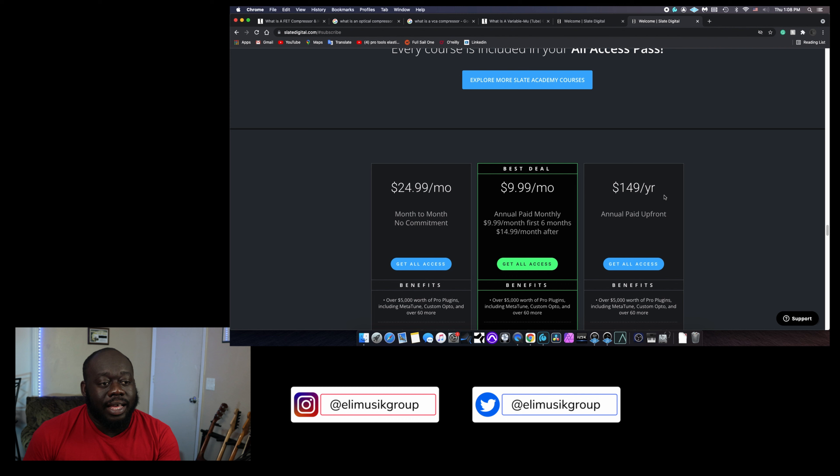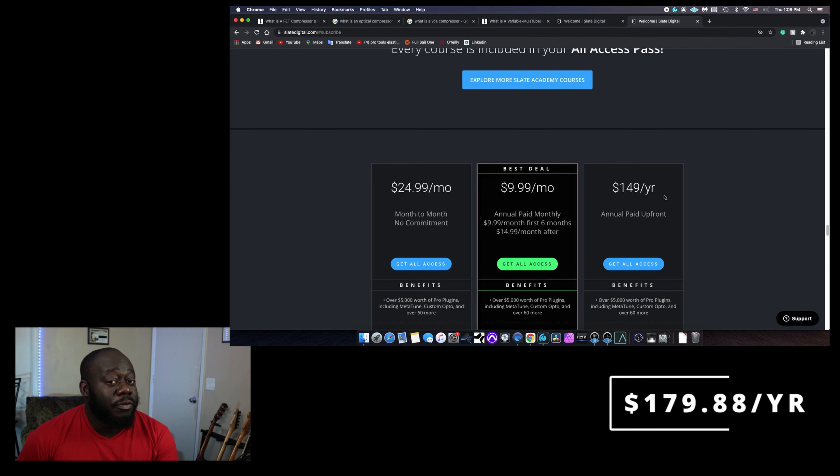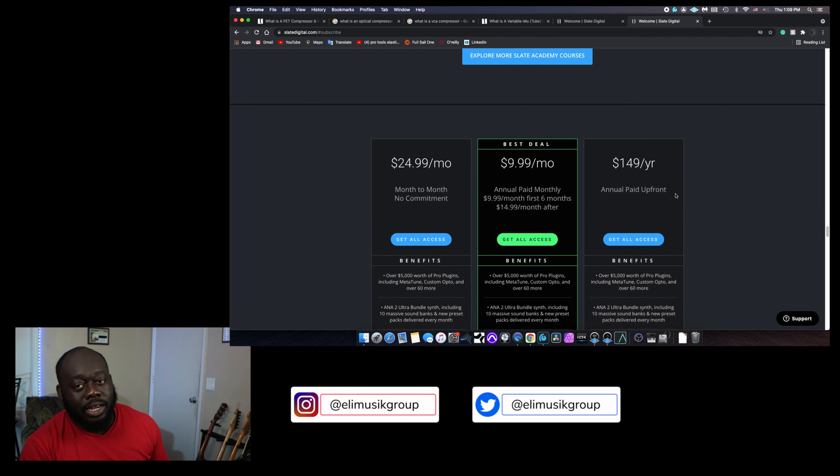If you want to do the annual payment, you save a little bit of money, because $14.99 every month adds up to more than $149 a year. I'm going to add the total for $14.99 a month for 12 months on screen so you can see exactly how much you'd be spending with the monthly subscription versus the yearly subscription.